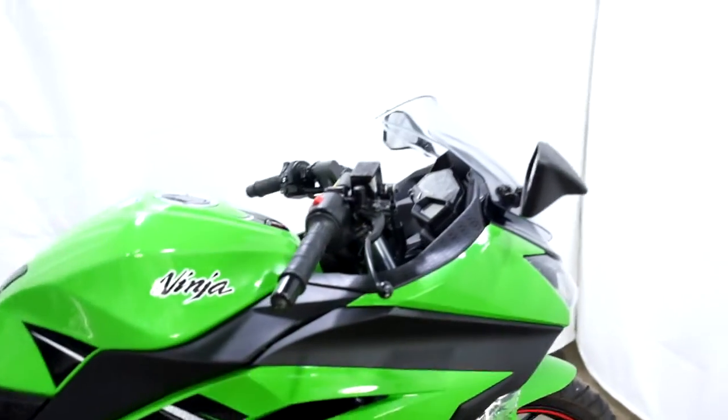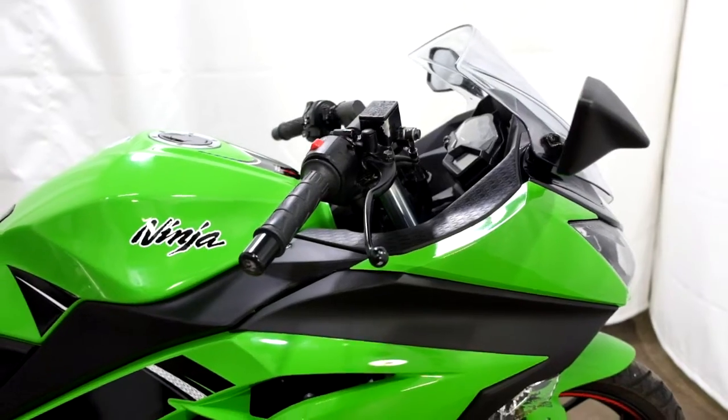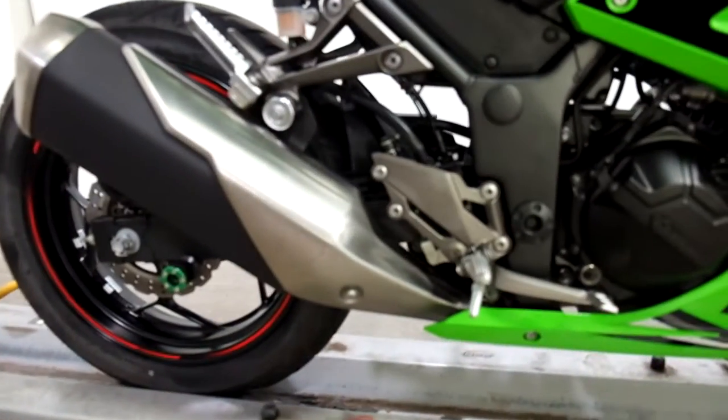This bike has had a minor drop on both sides, so there is damage to the mirror, lever, bar end, and exhaust shroud.